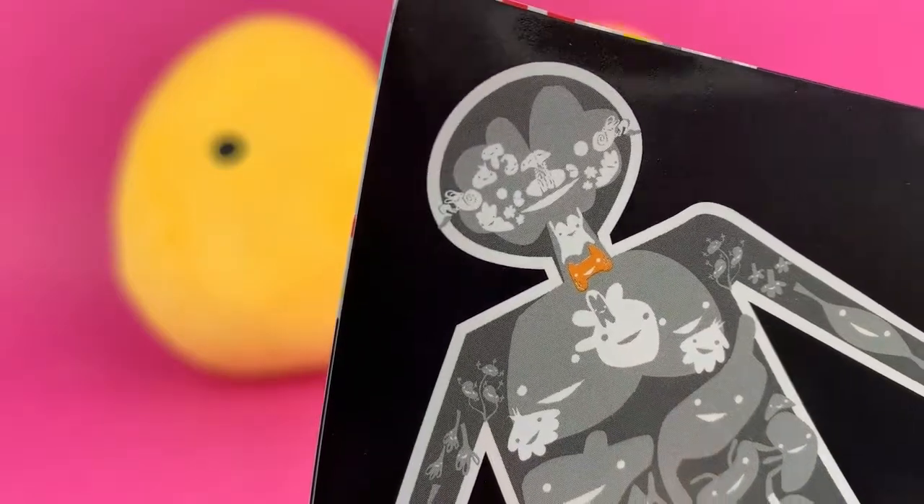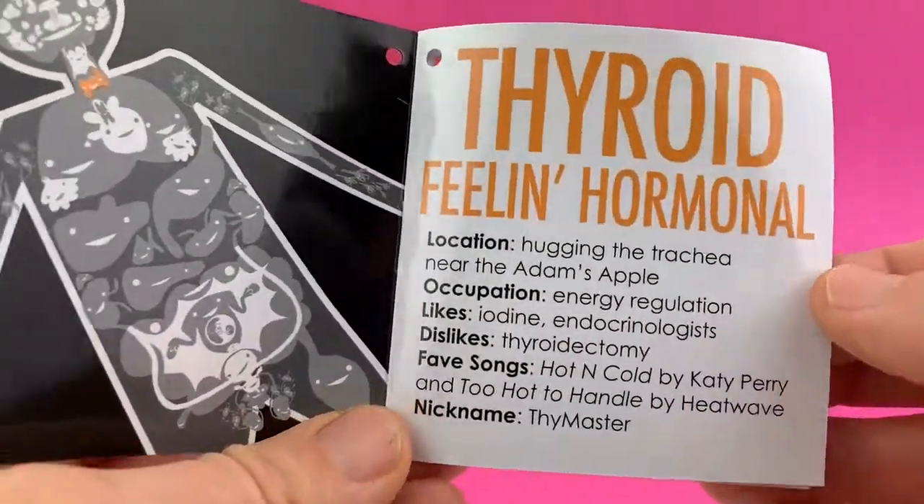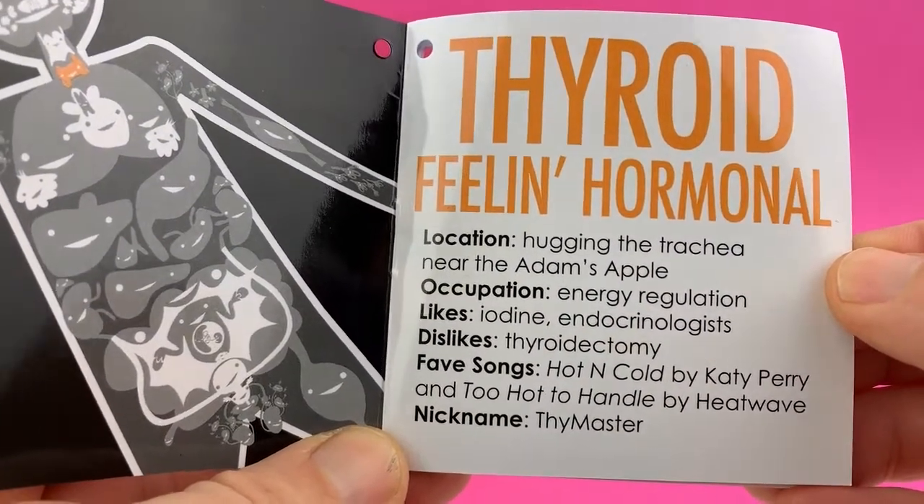And here it is in the body. It's located at your throat, kind of right in front of your windpipe. Location: hugging the trachea near the Adam's apple.